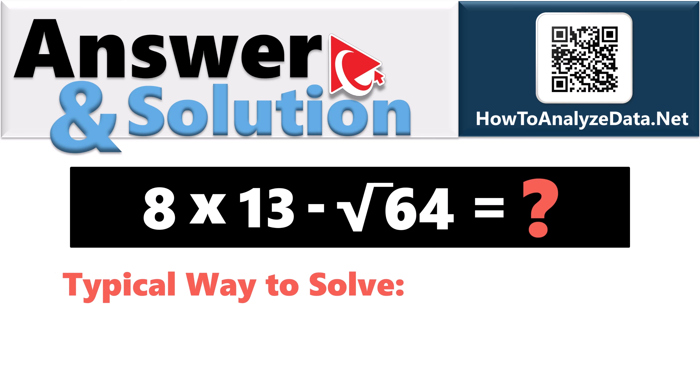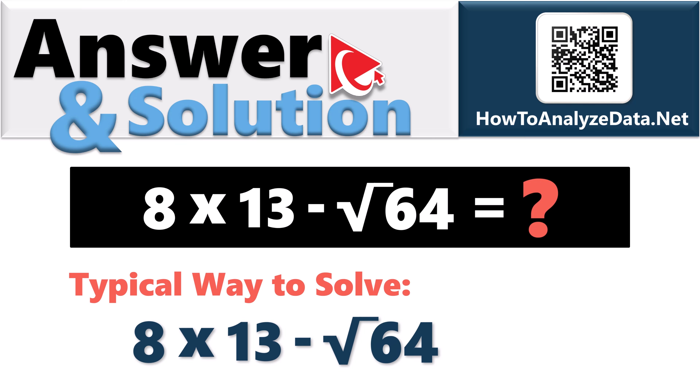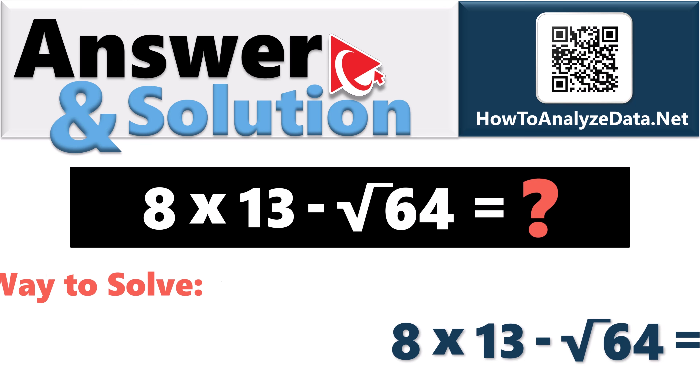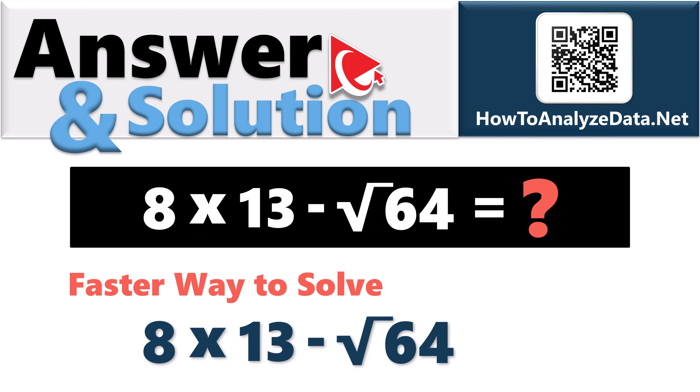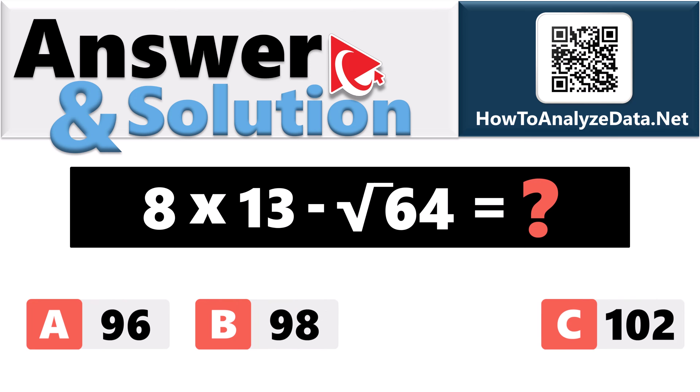The typical way to solve it: multiply 8 by 13, then subtract the square root of 64 — that's 104 minus 8, giving 96. But the faster way is to first take the square root of 64, which equals 8, and then realize you need to multiply 8 by 12 instead of 13. The end result is still 96. So the correct answer is choice A: 96.